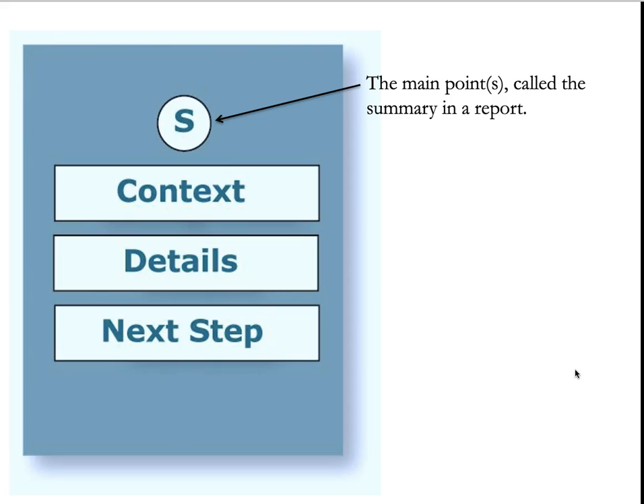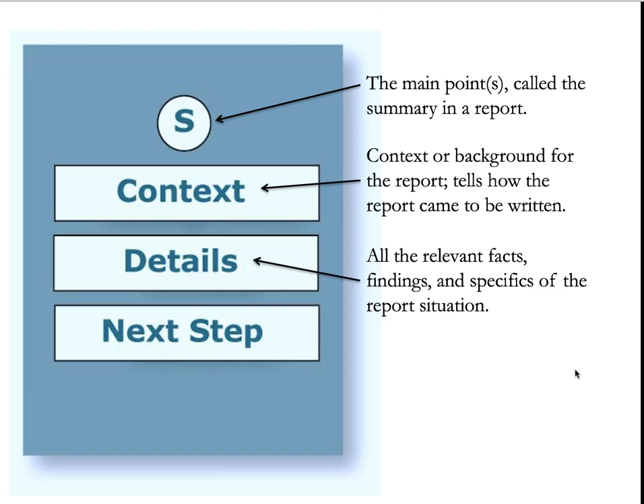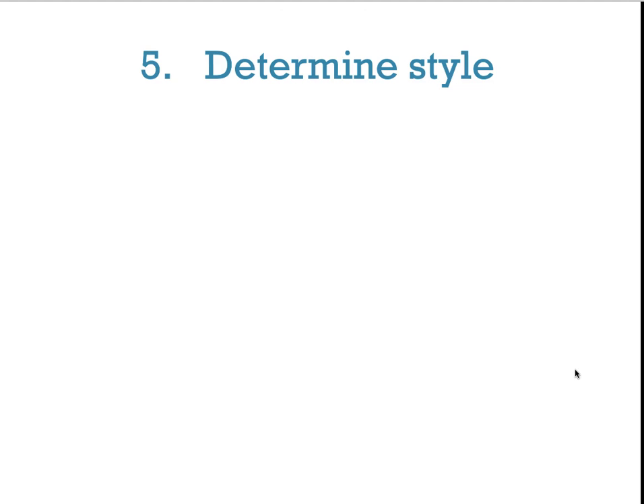In a report, the main points are called the summary. Then comes the context or background — this tells how the report came to be written. Then the details: all the relevant facts, findings, and specifics of the report situation. And finally the next step: what needs to happen next, what you have done, or what you need the reader to do. Then, determine the style.